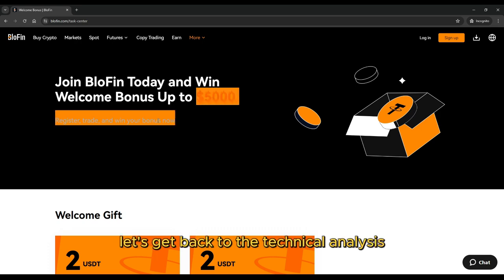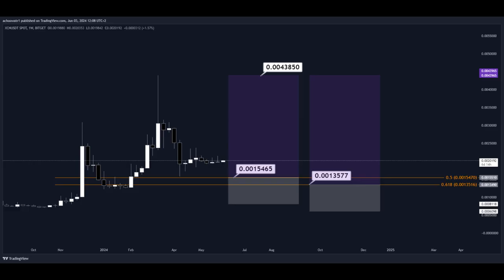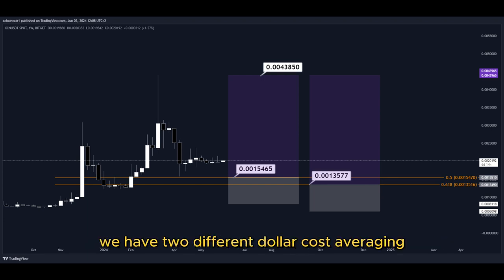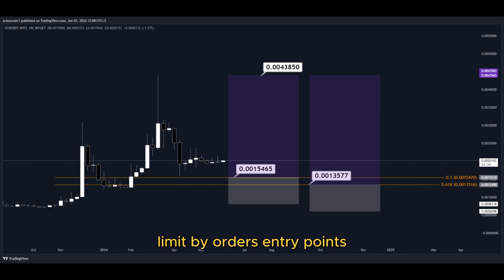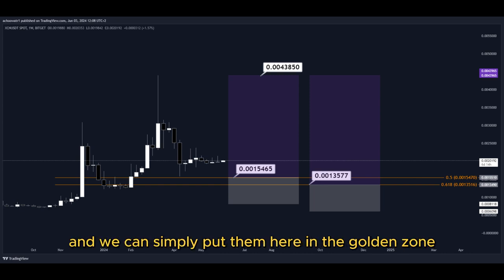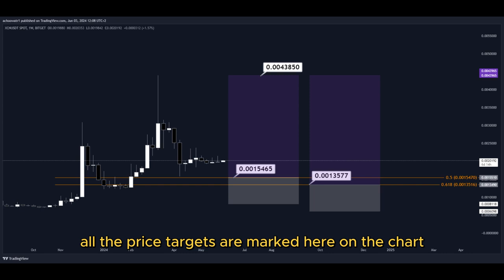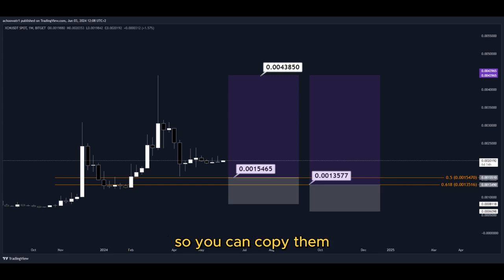Let's get back to the technical analysis now. Using the Fibonacci retracement tool, we now have the golden zone right here. We have two different dollar cost averaging limit order entry points, and we can simply put them here in the golden zone. We set our TP target here at the most recent highest high, and all the price targets are marked here on the chart so you can copy them and use them easily for your own trades.